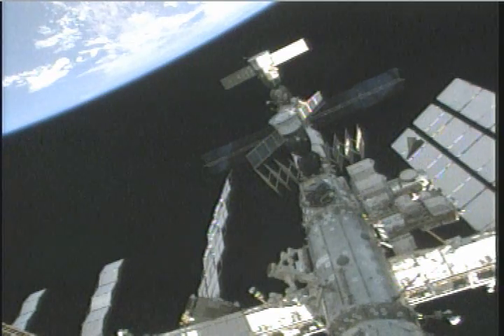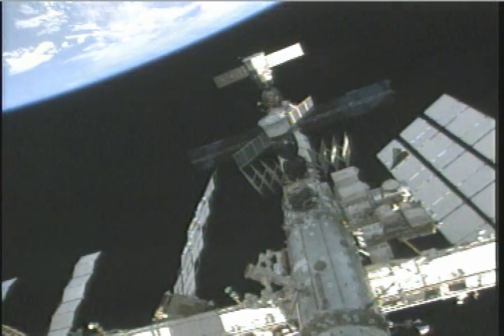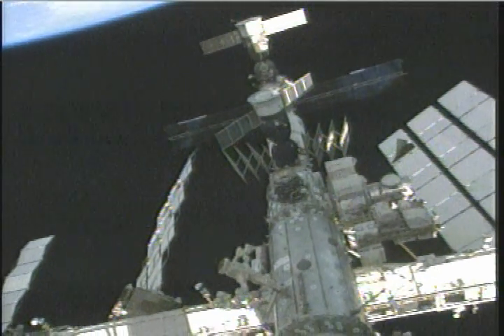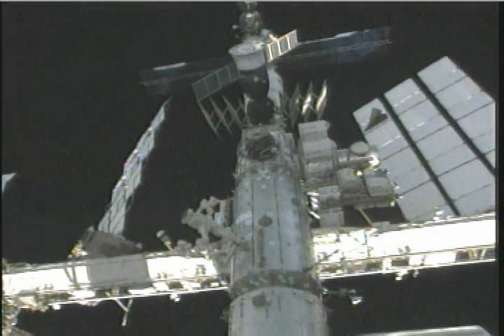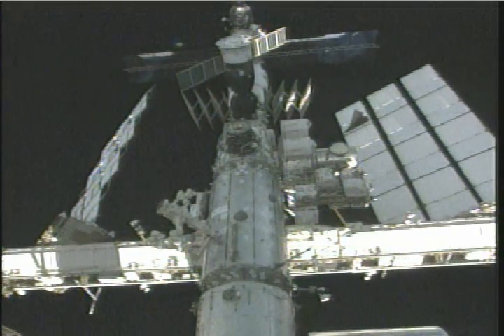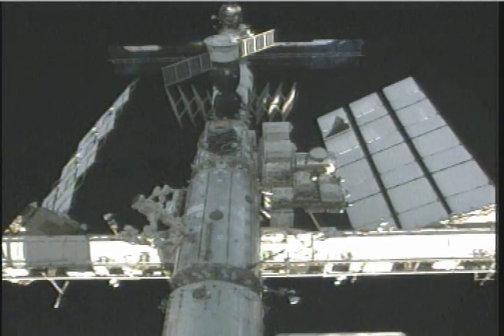Endeavour's camera is now being panned around, giving you a good shot of the entire structure of the station. You're looking back toward the Russian segment at this point. You can see part of the U.S. segment there in the middle. It's a good view of the Quest airlock there pointing out to the right.